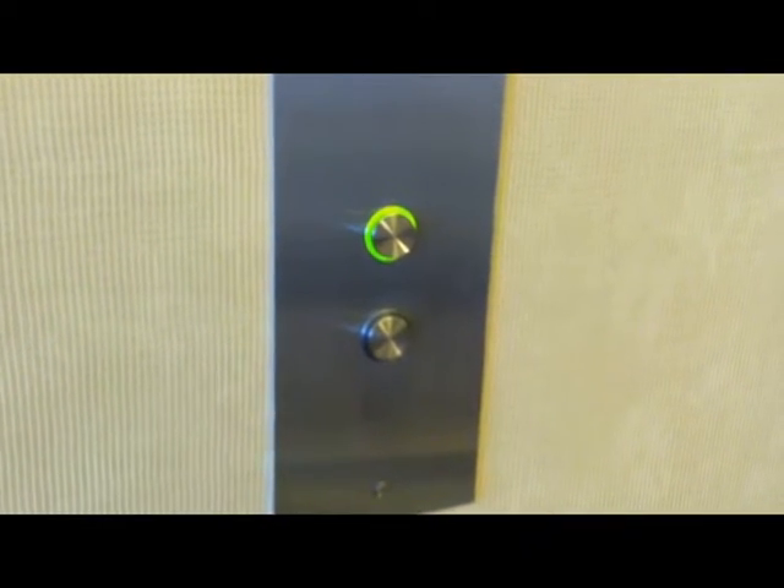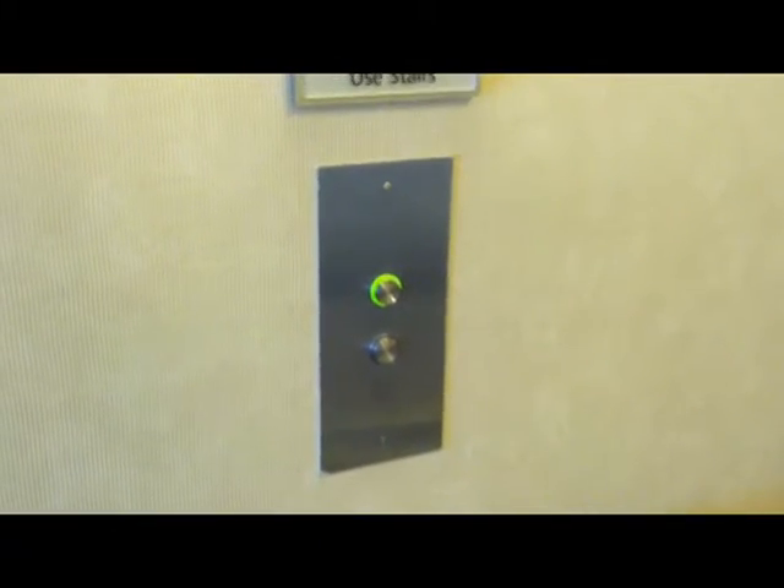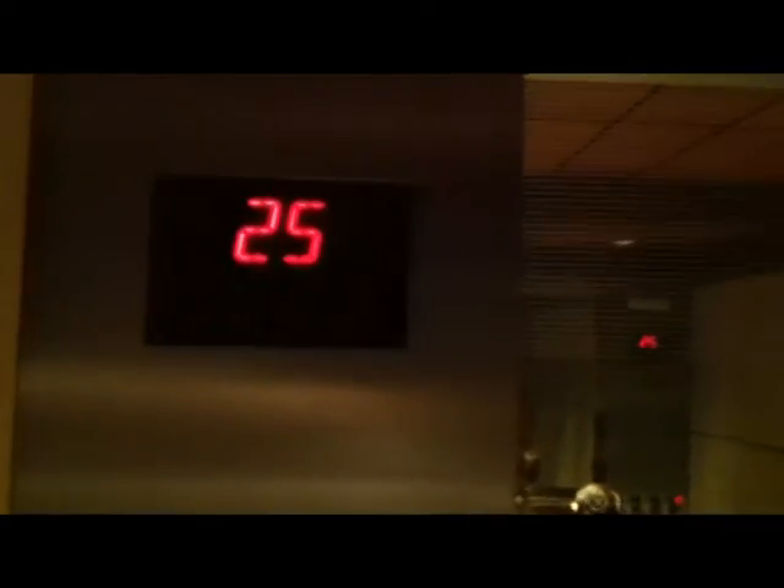Here are the buttons — this is an Otis elevator. There's the fixture right there and it lights up green. Here are the lights, and look at the mirror on the back. Let's see if we can go up to 25. Look how fast this one goes — wow, this is going pretty fast! And we're on 25.